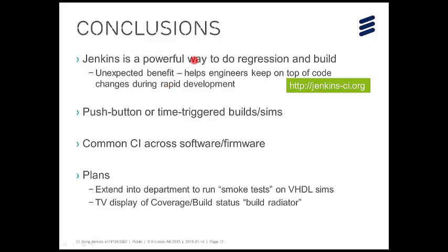In conclusion, Jenkins is a very powerful way to do regression and build. Although it was designed for software development originally, it's perfectly possible to apply it to FPGA build and FPGA simulation. There's the website JenkinsCI.org if you're interested. A side effect on larger projects is that the email notification and red/green/amber status helps you keep on top of shared code. For instance, on our largest project we had a shared package — if someone changed something in that package and forgot to tell you, you'd find your job failing and go talk to them. So it helps promote communication within a reasonably large department.